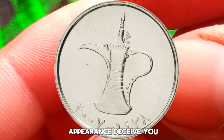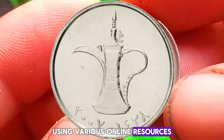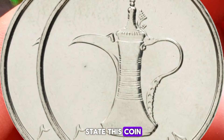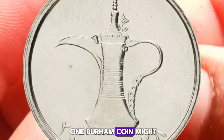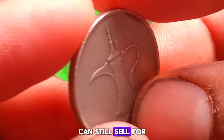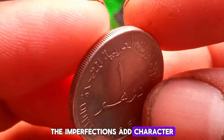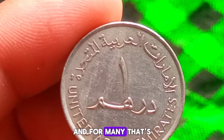Using various online resources and marketplaces, research shows that even in its dirty state, this coin can still command a respectable price. While a pristine 2007 1 dirham coin might fetch around $500,000, a circulated and dirty version like this one can still sell for anywhere between $300,000 depending on demand and other factors. For some collectors, the imperfections add character and history — it tells a story of its journey through circulation, and for many, that's part of the allure of coin collecting.